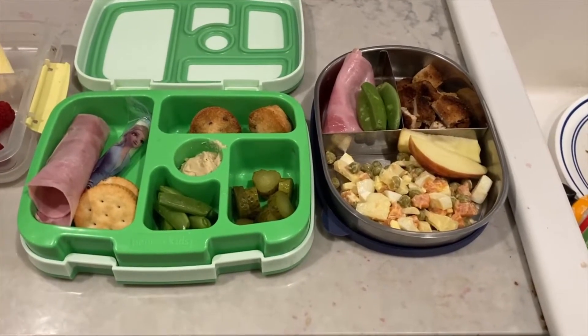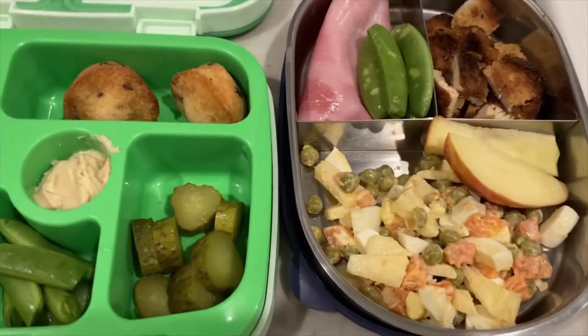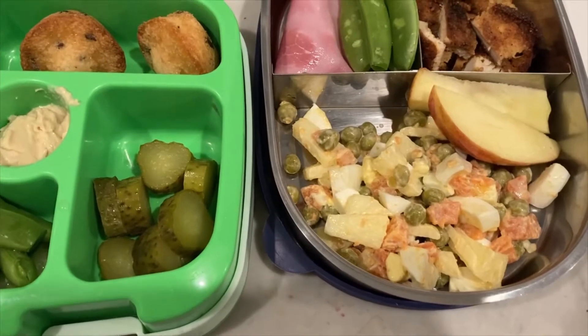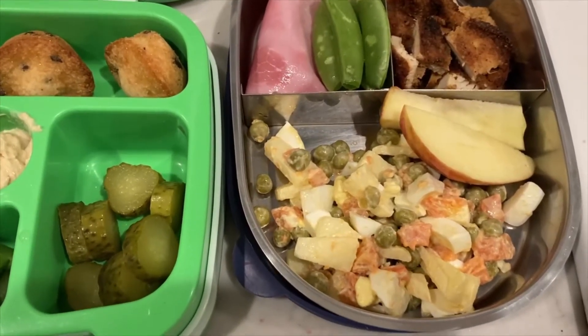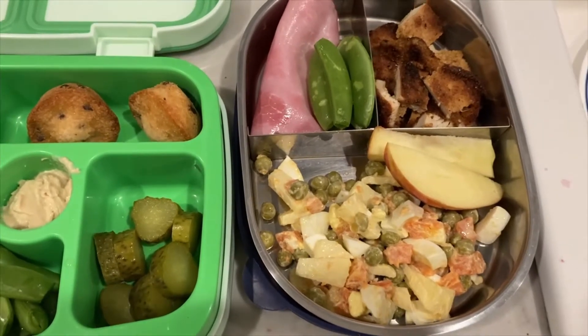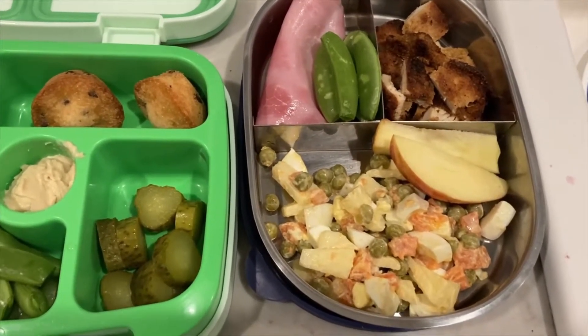Hi everyone, another day of making lunches for tomorrow. We had this veggie salad for lunch a few days ago, two or three days ago, and we still have some leftover, so I'm going to use it for my son's lunch for school. He's in first grade, and you can find the recipe for this salad, which is amazing, on our channel.